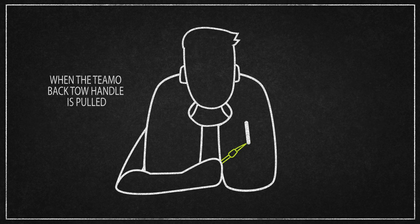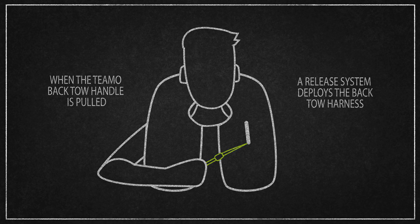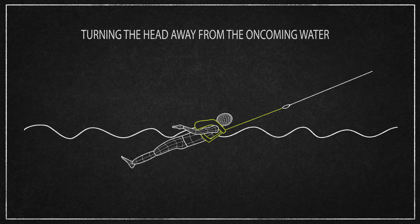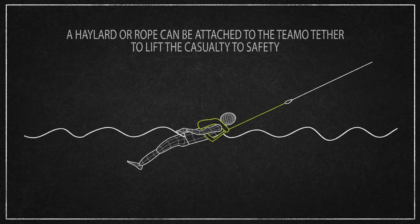When Teemo is deployed, the tether turns the user into a back-toe seated position, with their head turned away from the oncoming water. This seated position helps keep airways clear and allows communication with the crew for recovery.